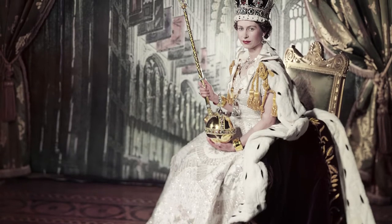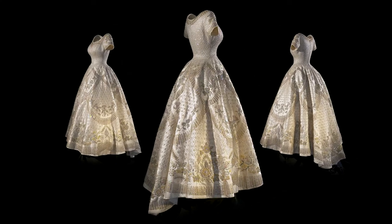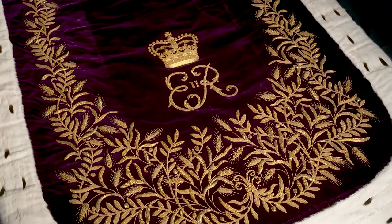At Windsor Castle the focus will be on Her Majesty's coronation which took place on the 2nd of June 1953. The centrepiece of this display will be the magnificent coronation dress and robe of estate.